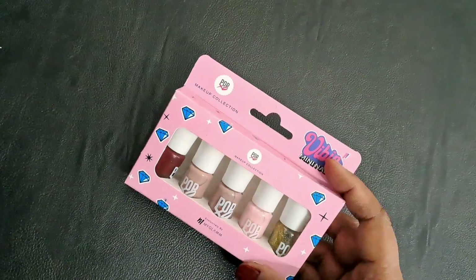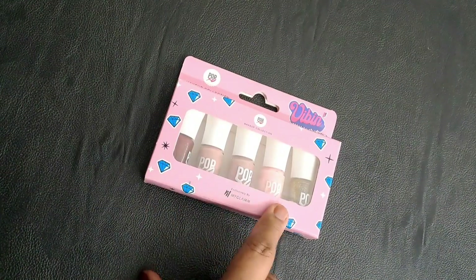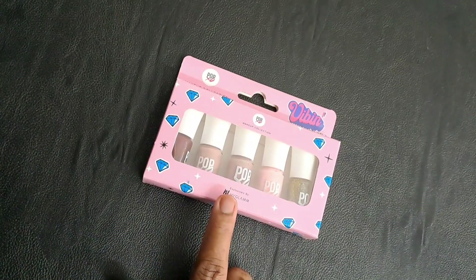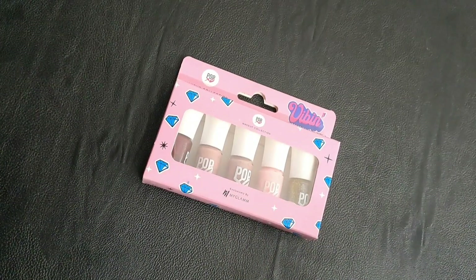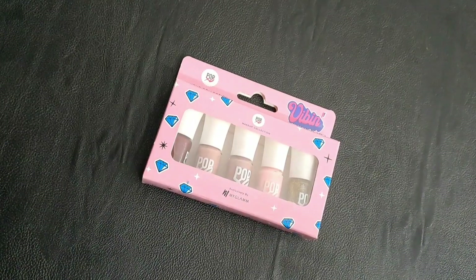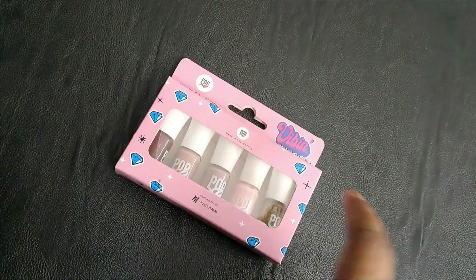They had around three to four kits in this particular Pop XO range — it's called Pop XO — and they have different names. I picked up a kit called Vibin. You have five different nail paints, and I always feel that minis are the best because you really don't finish a full-size nail paint. Usually you don't, and by the time you want to finish it, it gets very thick and tends to dry up quickly.